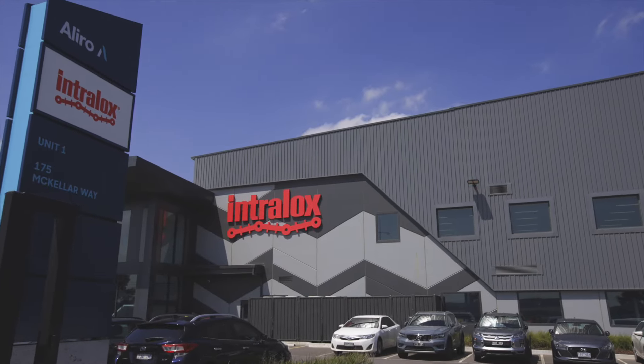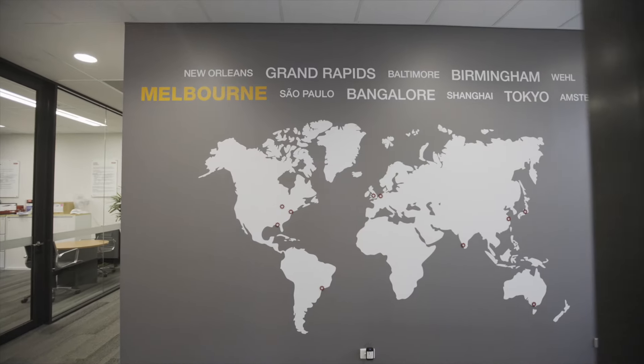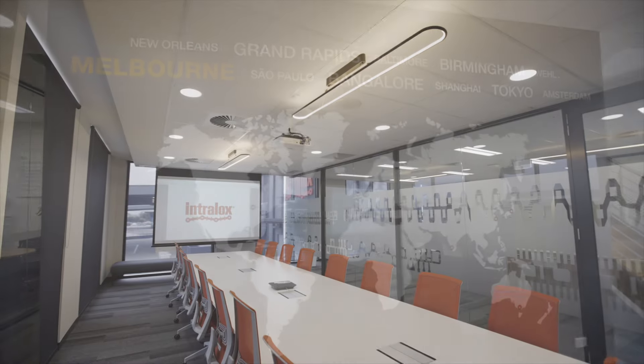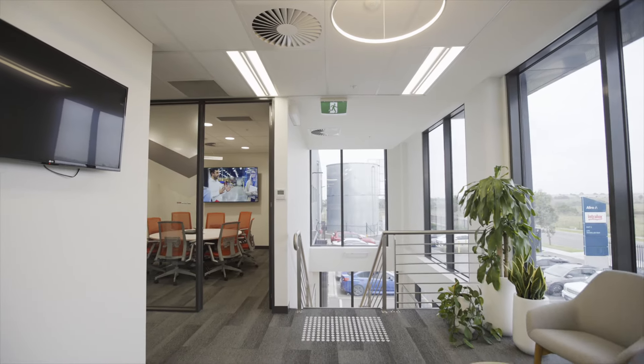This 7,400 square metre fully equipped Intralox headquarters enables focused collaboration with our partners in Australia, New Zealand, Japan and South East Asia.